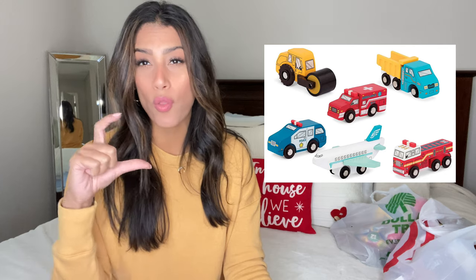Gift idea number two is Hot Wheels, trains, cars, or trucks. Both Dollar Tree and Target always have small Hot Wheels and wooden trains for only a dollar. If you want a bigger pack and have more than one kid, it's usually about $3.99 for a pack of three — Walmart carries those too. You can buy a pack of three, open it up, and split them into separate stockings.